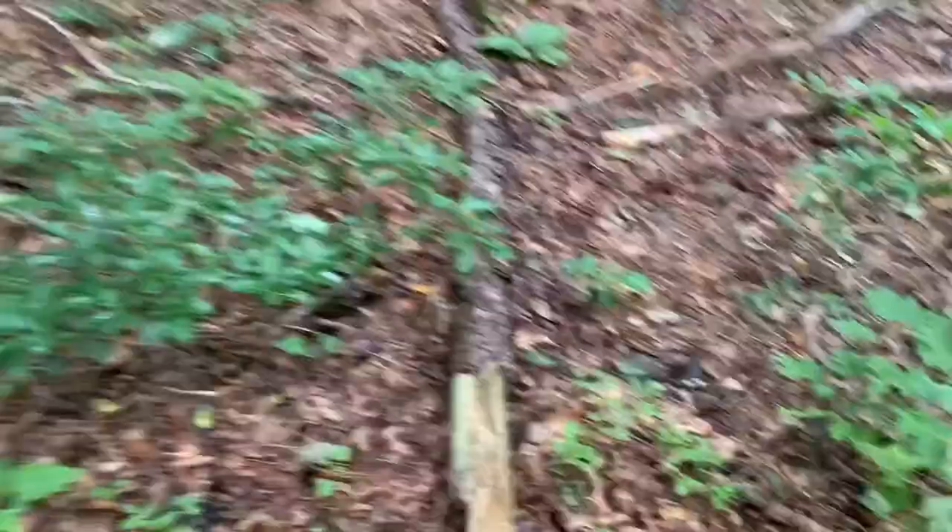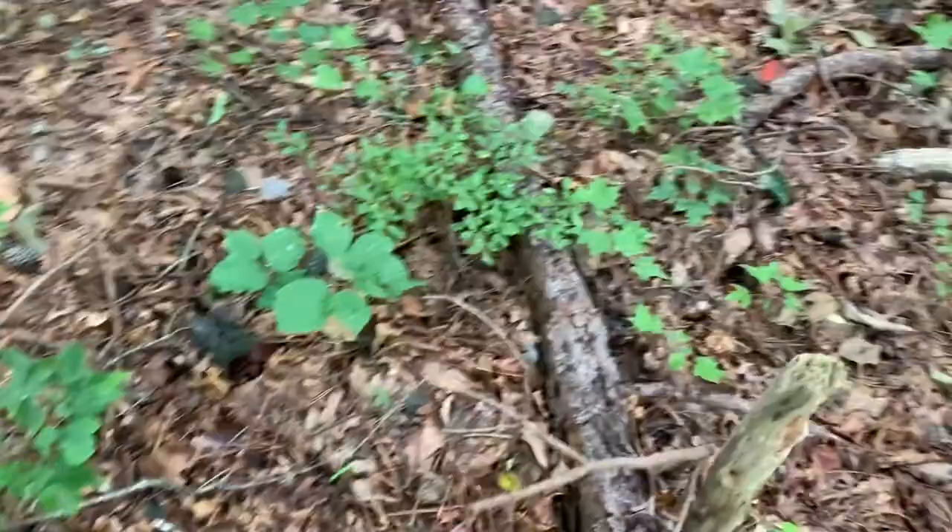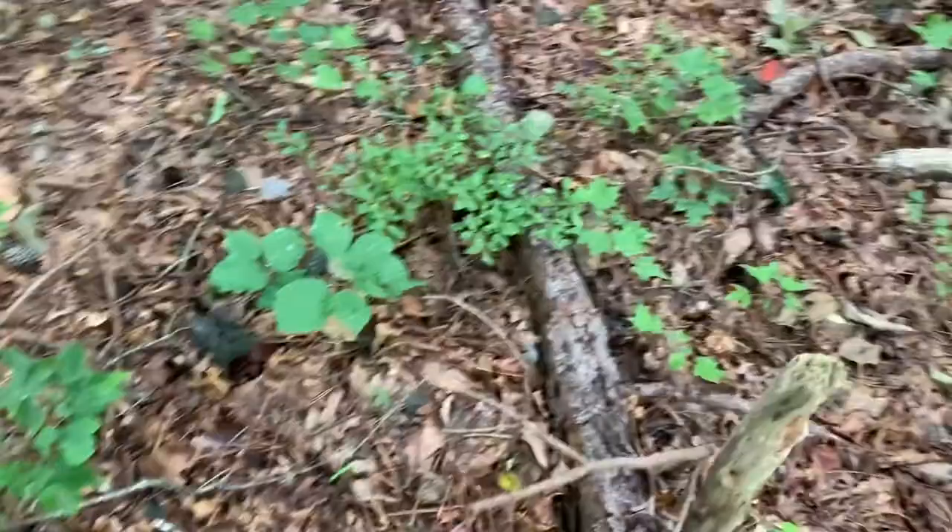Pine tree over here, let's see what we can find. There's a couple older ones — I'm not going to pick them. Looks like the bugs and slugs have already gotten to them. There's a pine log that fell over with some growing right there, but again that's an old one. There's a bunch more actually that are right next to a pine tree.